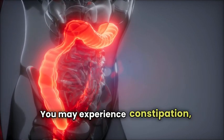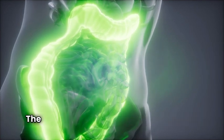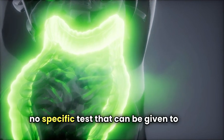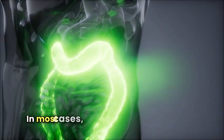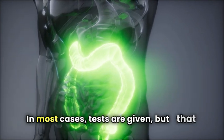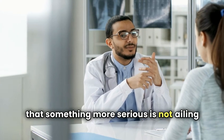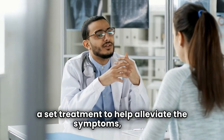You may experience constipation, diarrhea, or both, depending on the type of IBS you're suffering from. The cause of IBS is unknown, and there is no specific test that can be given to confirm it. In most cases, tests are given to rule out other conditions and to make sure that something more serious is not ailing you. Since the cause of IBS is unknown, there is not a set treatment to help alleviate the symptoms either.